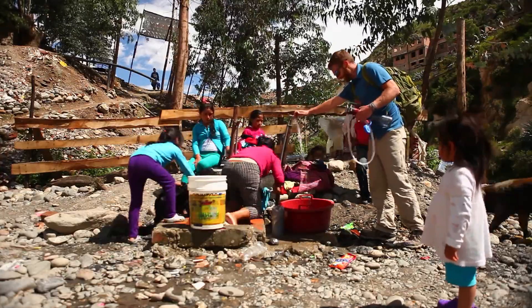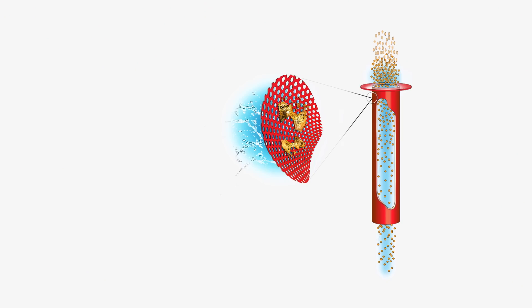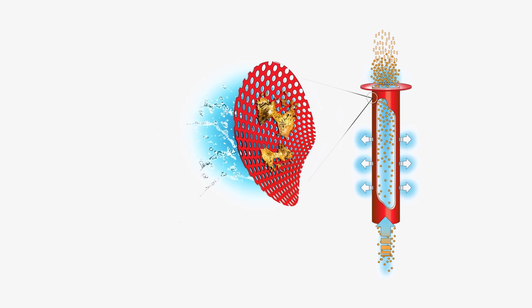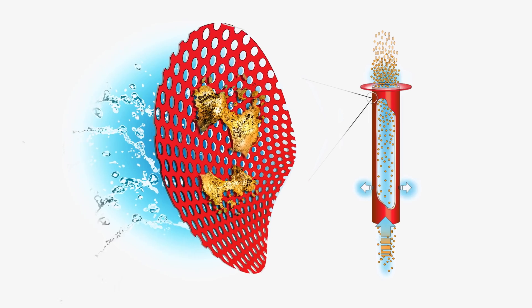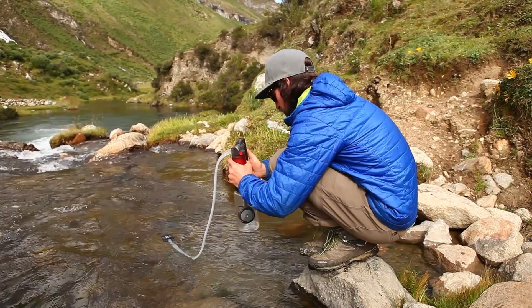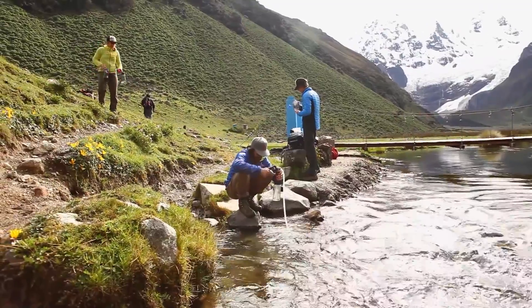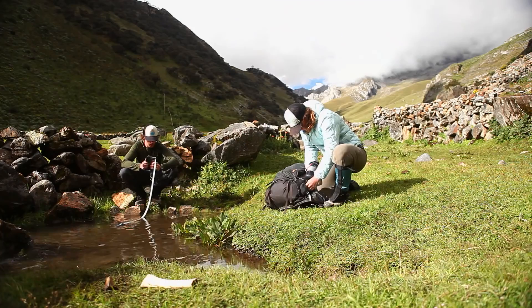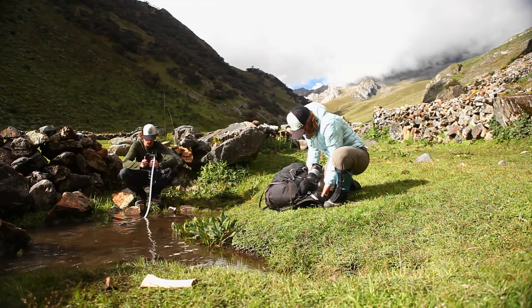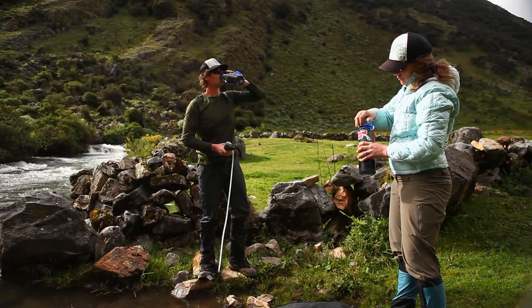The thing about hollow fibers that makes them a really good filter media is that it's basically an exclusion device. The hollow fibers have small pores that the water is filtered through. If those pores are smaller than any virus — the smallest microbiological contaminant — nothing can get through. You don't have to rely on chlorine, iodine tabs, or granular activated carbon. It simply blocks contaminants out; they can't fit through the pores.